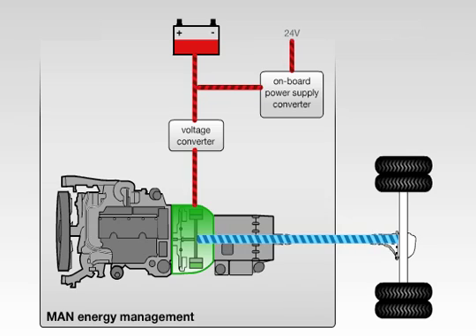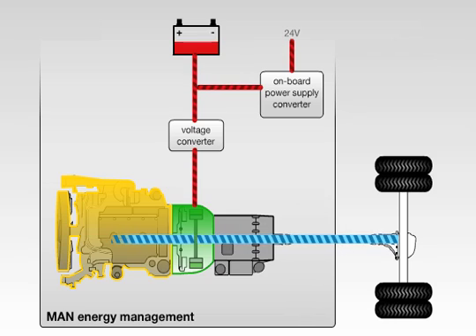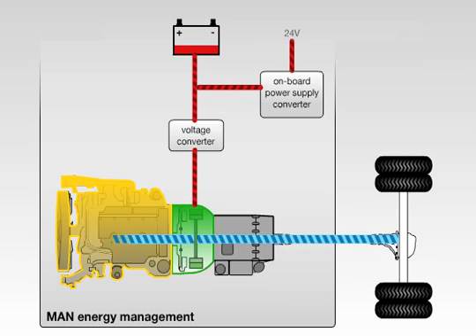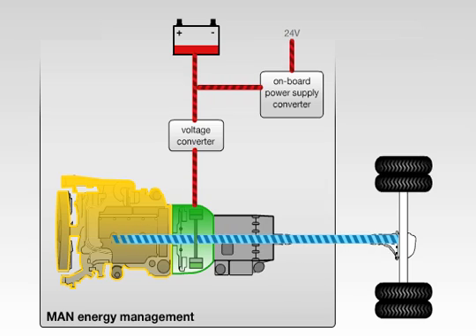The combustion engine and electric motor work together to accelerate the vehicle, thus combining the power generated by both drives. As a result, the combustion engine consumes less fuel and generates less CO2.